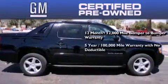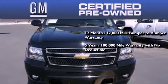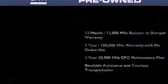A 5-year, 100,000-mile powertrain limited warranty with no deductible, a 2-year, 30,000-mile standard CPO maintenance plan, plus roadside assistance and courtesy transportation.